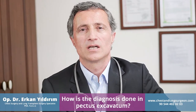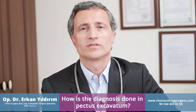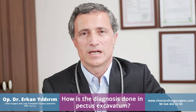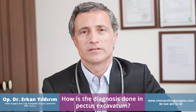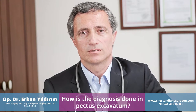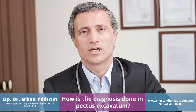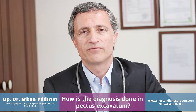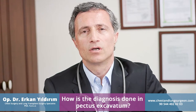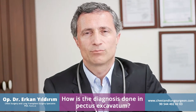How do we diagnose the sunken chest, the pectus excavatum? Most of the time the family and the patient have complaints about the depressed breastbone, and it's usually seen from birth. Sometimes the patient has symptoms such as palpitations, exertional dyspnea, and chest pain. Radiologically we use chest X-rays and computerized tomography. If we think of other pathologies, we then use EKG and ECG for diagnosing any pathology of the heart.